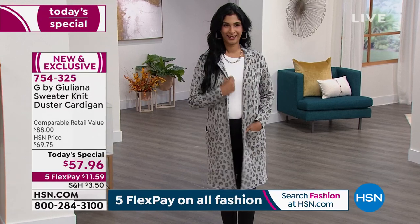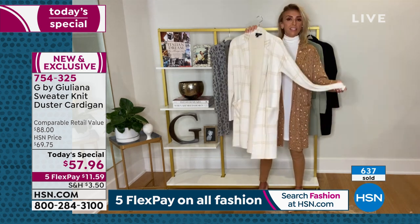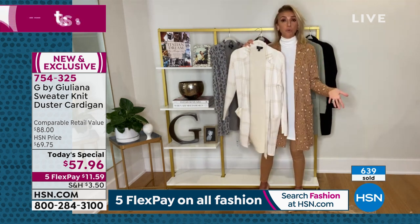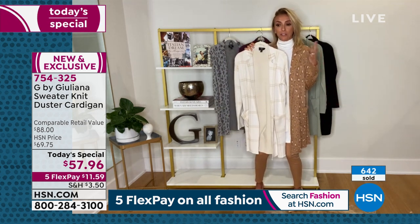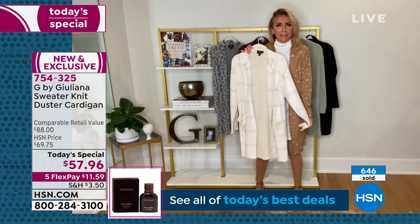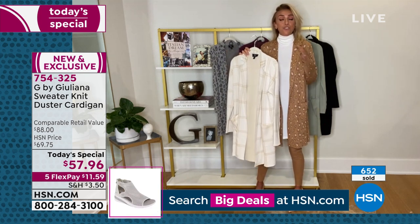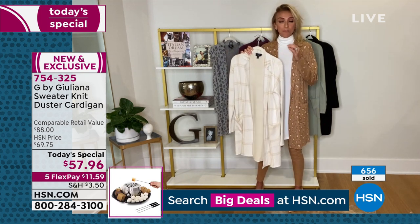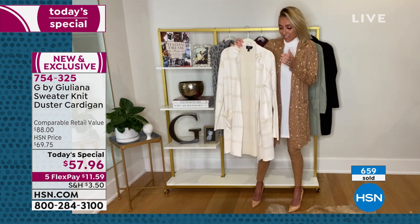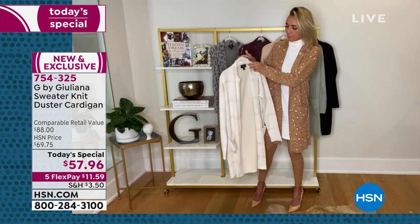Just throw this on over your tank top and you look put together and amazing. It's chic, it's effortless, and it truly is the it piece of the season. It feels fresh and modern — the silhouette, the length, all of it.